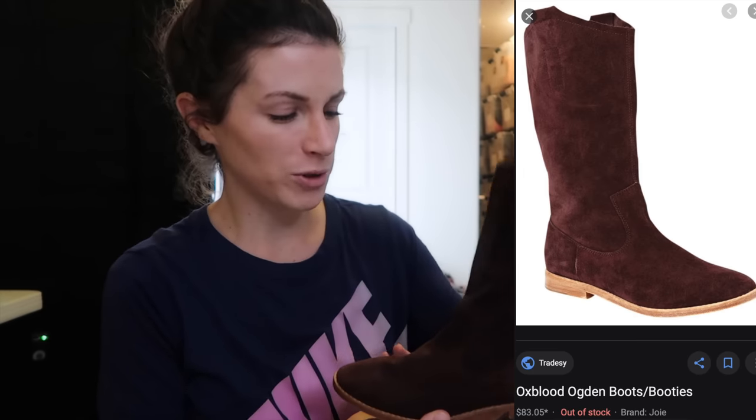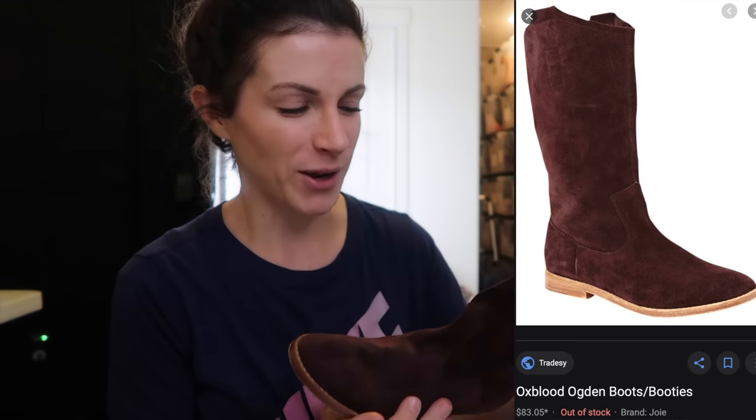These are those Joie boots — suede boots that I was talking about earlier. Hoping that these sell for around $60. They are super cute and in really excellent condition. They don't even look like they've been worn hardly at all, so I'm really hoping to get a good price for these.